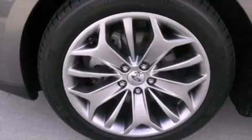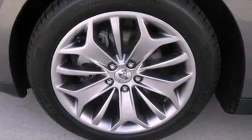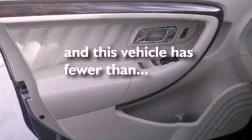Additional features include leather seats, an illuminated driver's side vanity mirror, a security system, an anti-lock braking system, air conditioning, and this vehicle has fewer than 12,000 miles on the odometer.